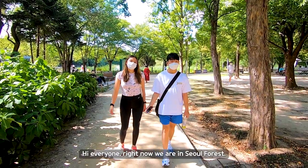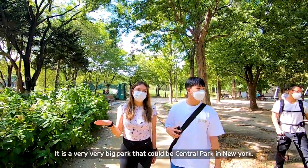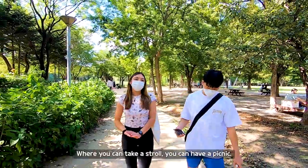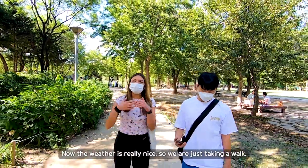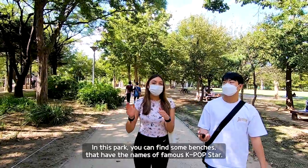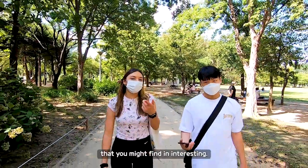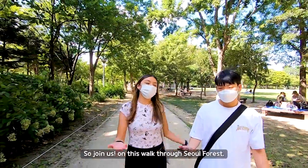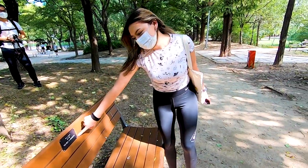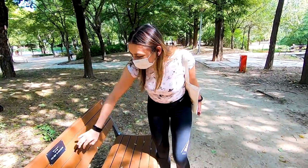Right now we are here in Seoul Forest. This is one of the nicest green areas you can find in Seoul — a very big park, kind of like Central Park in New York. It's a wide green space where you can take a stroll or have a picnic. In this park you can also find benches with the names of famous K-pop stars. During our stroll we found G-Dragon's bench — I really, really love G-Dragon!